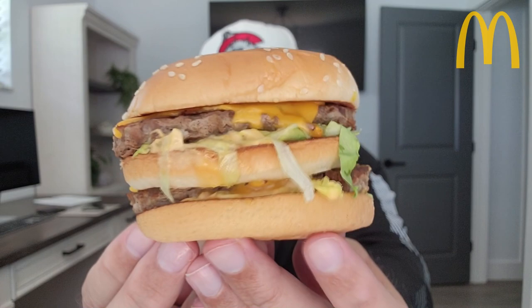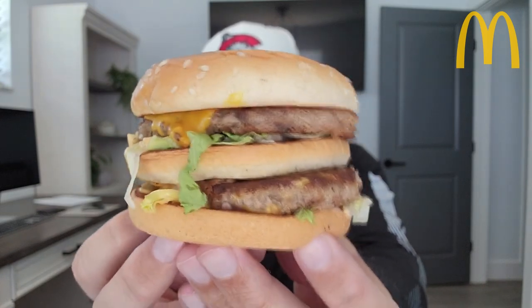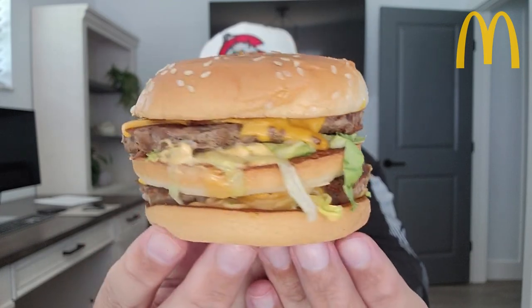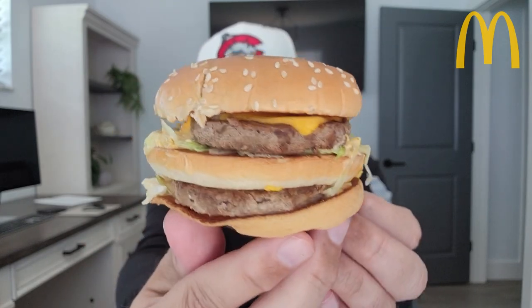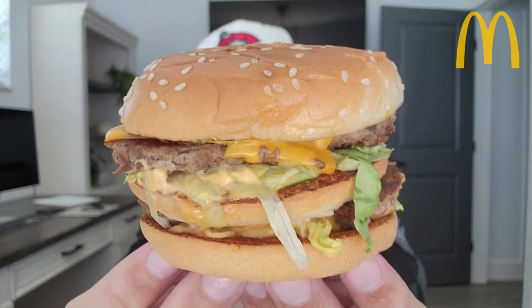This is the Steak Big Mac. They might even be a little bit bigger than the ever-so-shrinking Big Mac beef patties — it seems like they're shrinking every year. So this is what we got going on. Shout out Carolina Mudcats. Let's go.